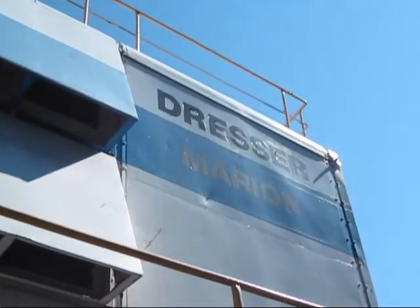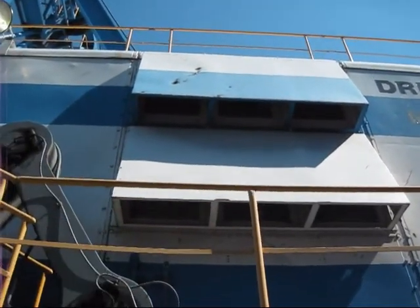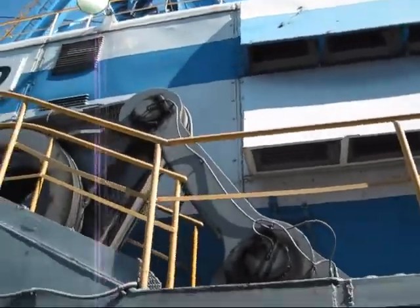On the back of the machine, you can see where it says Dresser Marion. The vents that you see right there are to allow air circulation back by the engine.